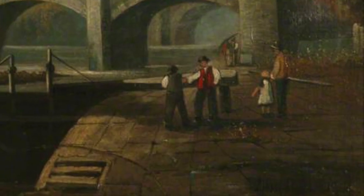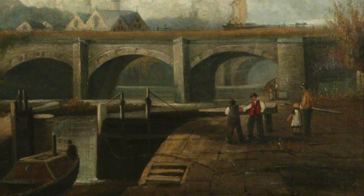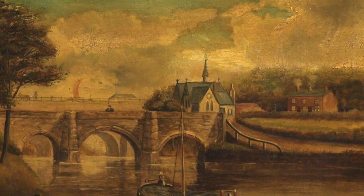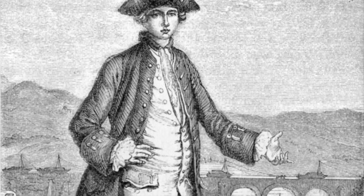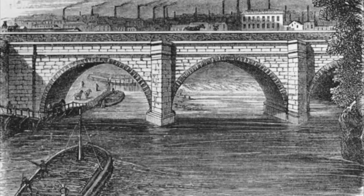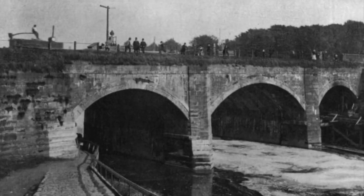The original Barton Aqueduct was the jewel in the crown of the Bridgewater Canal. It was just here alongside where the Swing Aqueduct is now. When it opened in 1761, it was the wonder of the age. People came from all over the country to see it.